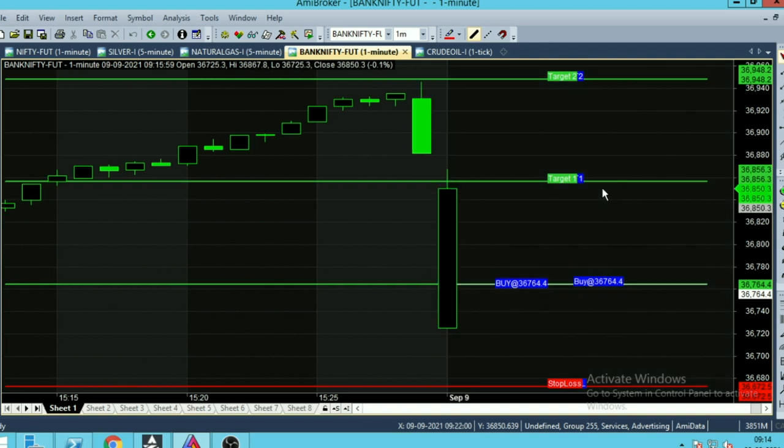Hi everyone. In this video we are going to watch the Bank Nifty one-minute chart. Today's date is September 9. The market is open and right now it's trading at the 36,850 range. Currently the buying trend is going on, and due to that reason all candles look green in color.